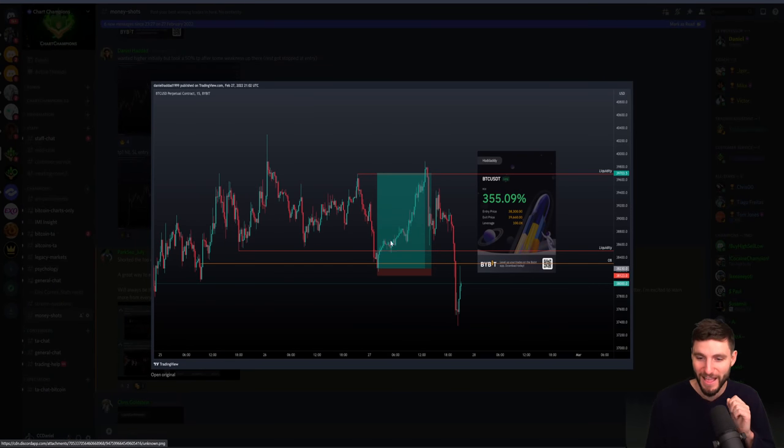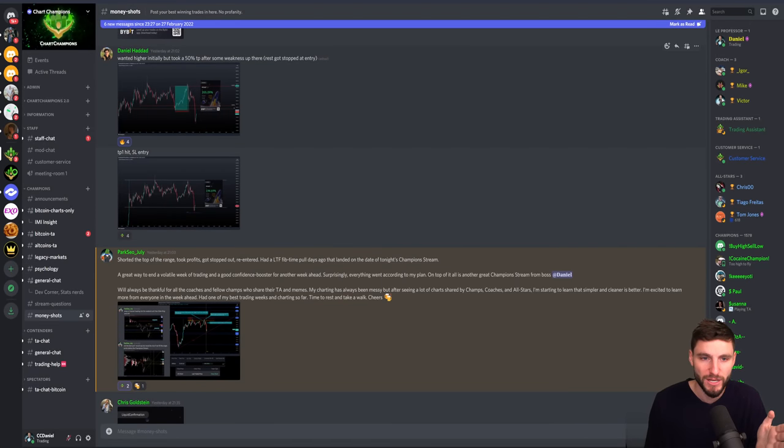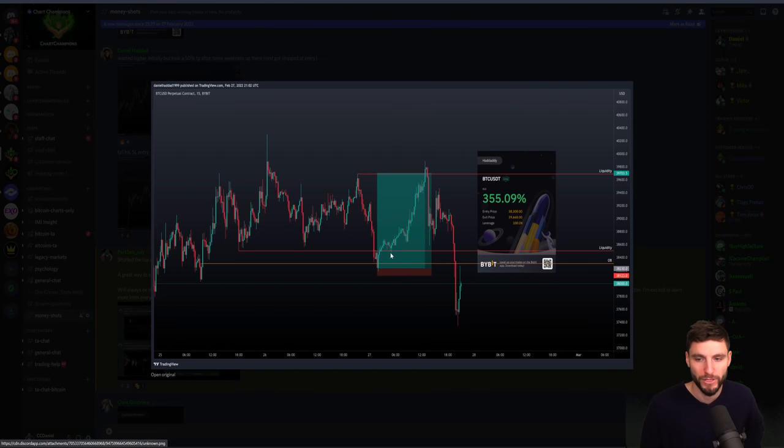Shout out to Daniel — this was a really nice trade. He had also longed the low of the harmonic and took it up to those highs. You can see a nice long position bringing it all the way up, a 355 percentage gain, taking those highs and reacting. As he says, he initially wanted higher but after seeing the reaction, he took 50% take profit and then got stopped out in profits on the rest of the trade. You take the long off the harmonic, look for example to the daily, but once you see evidence — move above the high, failed auction, come back down — you lock in a 50% take profit, move the stop loss up into profits, and get stopped out on the rest as price falls back down. That is a very nice trade.